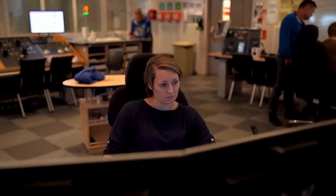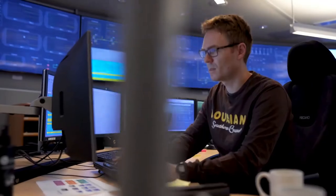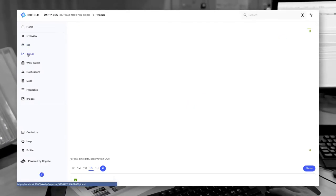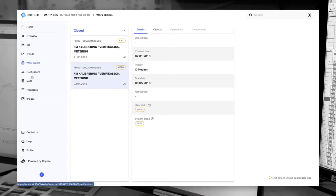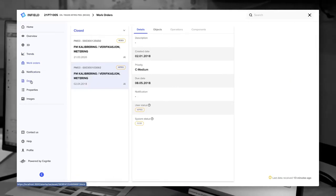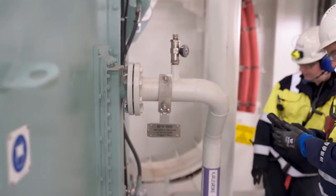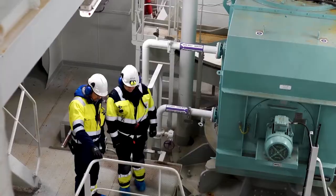Back in the control room, it's crucial for the team to monitor all the work being performed on the installation. Using InField, control room operators can see the exact same thing that field workers are seeing — the same data, the same documents. This simplifies the collaboration between the control office and the field, which improves efficiency, removes waste, and increases safety.